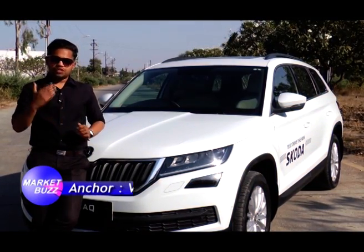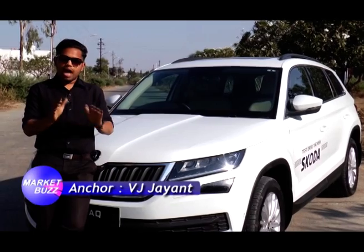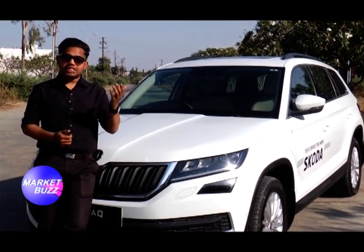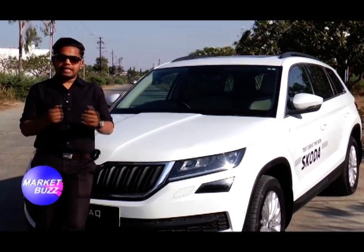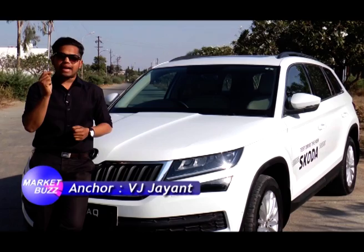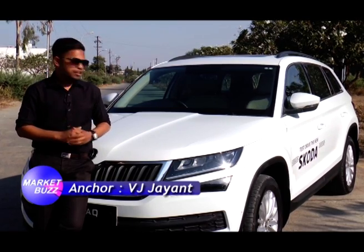A very warm welcome to all of you, this is your Vijay Jayant. Today we are going to have a glance on one of the most dynamic examples of luxury, power and comfortability. I am going to take you on the ride where all these things come in one package.